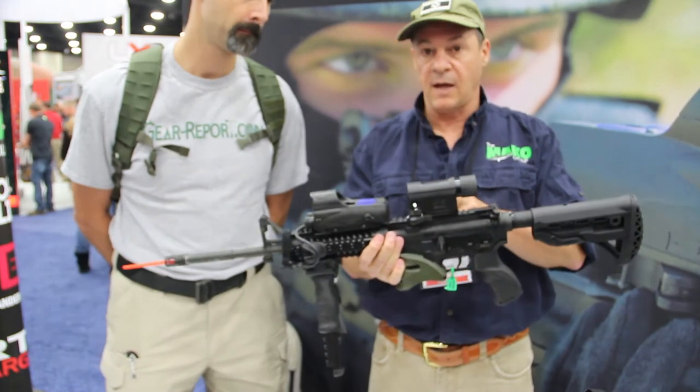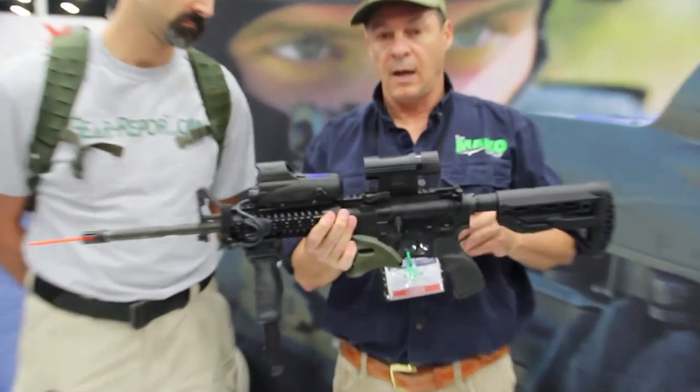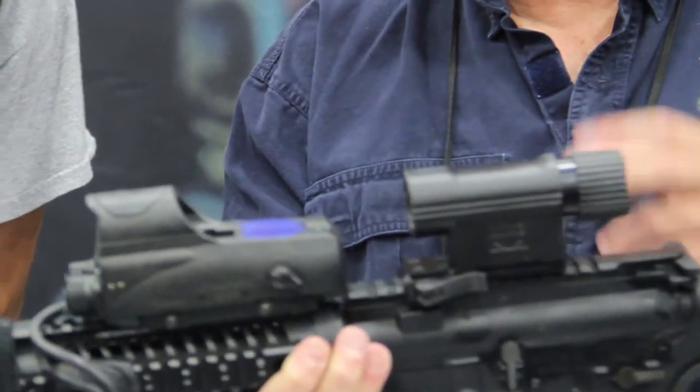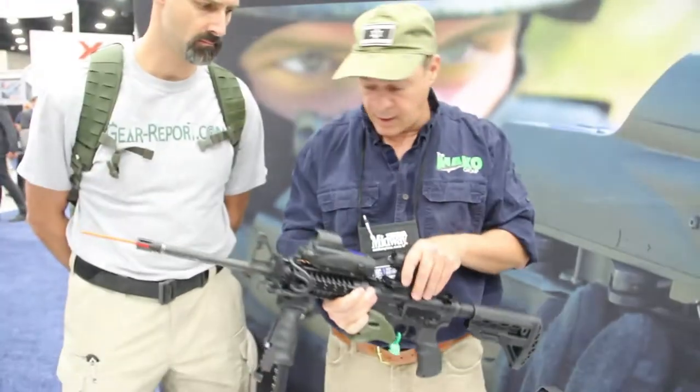This here is the 3X magnifier from Meprolite. Very simple, very clear — when you look at it, you can tell the difference between this and the competition.